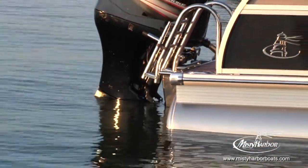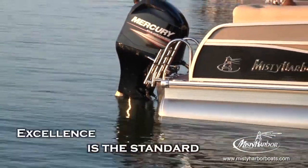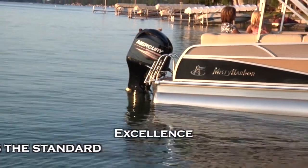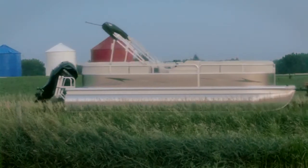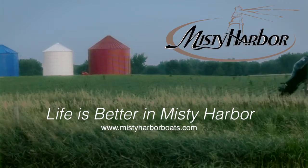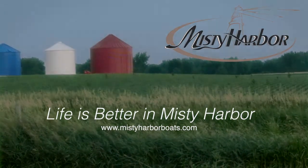It's not Misty Harbor's goal to build a boat that's good enough for you. Rather, at Misty Harbor, excellence is the standard. We want you to love your Misty Harbor, and we strive to manufacture a boat that will make you proud. Do yourself a favor and bring Misty Harbor home, because we've found it to be true — life is better in Misty Harbor. Visit MistyHarborBoats.com.